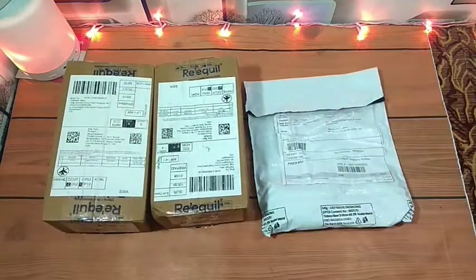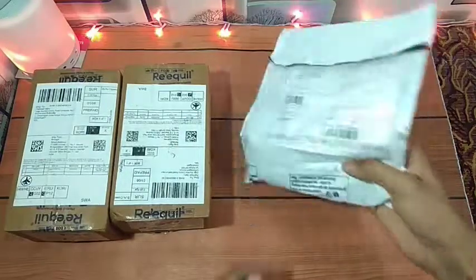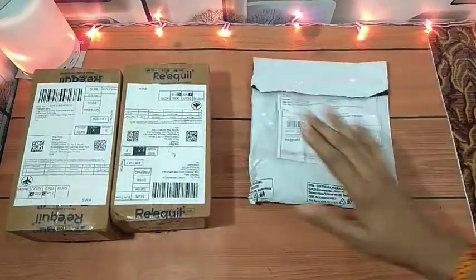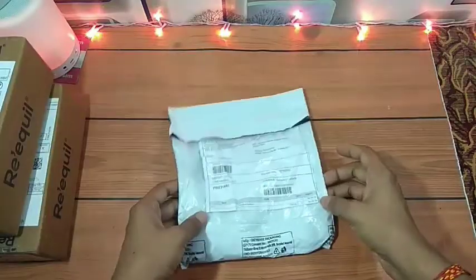Hello friends, welcome to my YouTube channel. Today we have 3 products which are free samples from this one, and I got a free nail polish sample. I have unboxed the box, so I will add this video. This is the main product which is free.